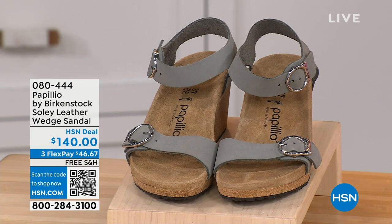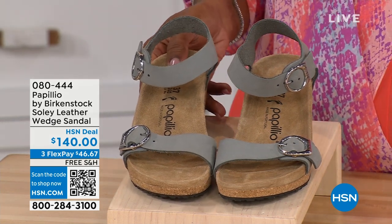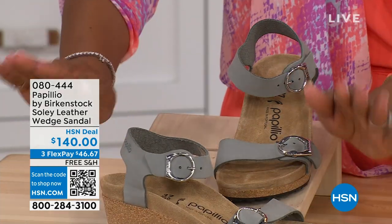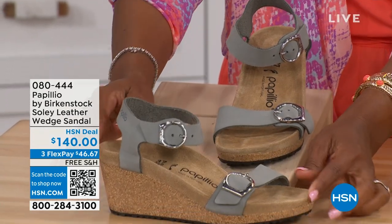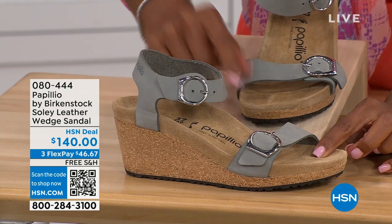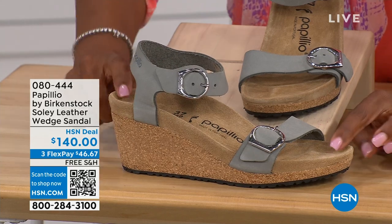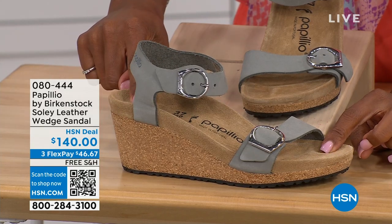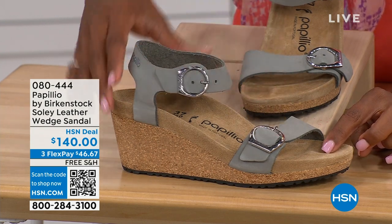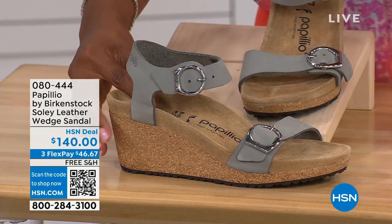Let's talk about this wedge sandal, because before I started working with Birkenstock I thought Birkenstock was only more of like flats — lower to the ground. But that's not the case. You're looking here at a wedge sandal with the Birkenstock footbed, so now you can wear your heels but still be as comfortable as you are in your traditional Birkenstocks. This is Papilio by Birkenstock — the Soli leather wedge sandal, adjustable on both buckles, and nice and soft and pliable against your skin. This is that dove gray.